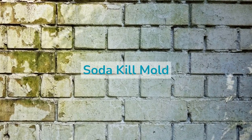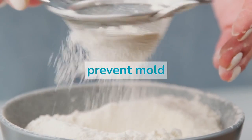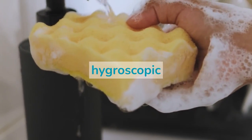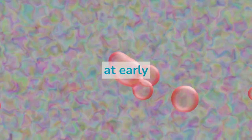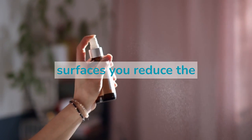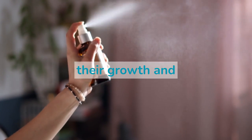Does baking soda kill mold? The first thing to mention is that baking soda can be an effective way to prevent mold. Sodium bicarbonate is hygroscopic, meaning it can absorb water from surrounding objects like a sponge, making them drier and less likely to develop mold. So baking soda can be useful to stop mold growth at early stages. By simply spraying some soda powder on mold-prone surfaces, you reduce the water supply that mold can consume, and this alone will drastically slow their growth and multiplication.